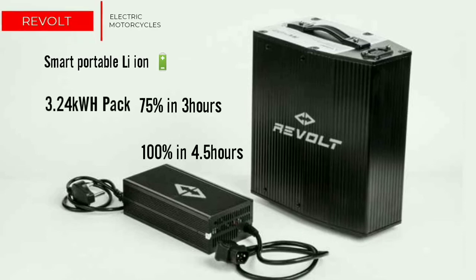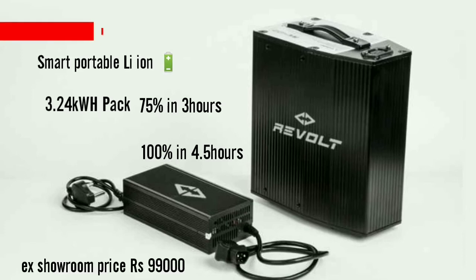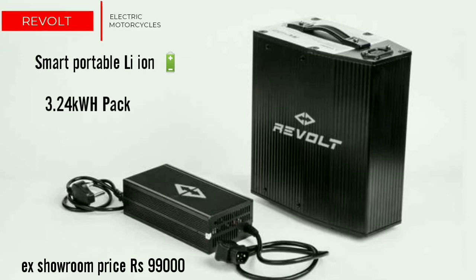It features a 72-volt, 3.24 kWh lithium-ion battery pack. It charges to 75% in 3 hours and to 100% in 4.4 hours. The price of the RV400 is 99,000 rupees ex-showroom in Delhi.